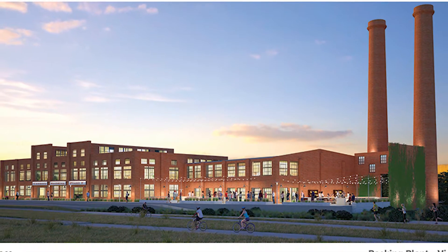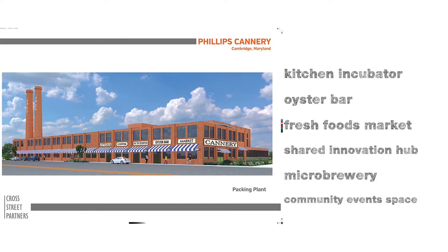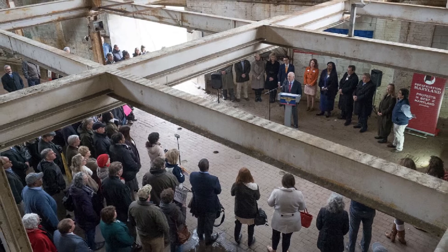While the word and excitement is spreading about the Packing House and its kitchen incubator, oyster bar, fresh foods market, shared innovation hub, microbrewery, and community event space, work cannot begin until the project raises the money necessary to begin phase one of the development process.